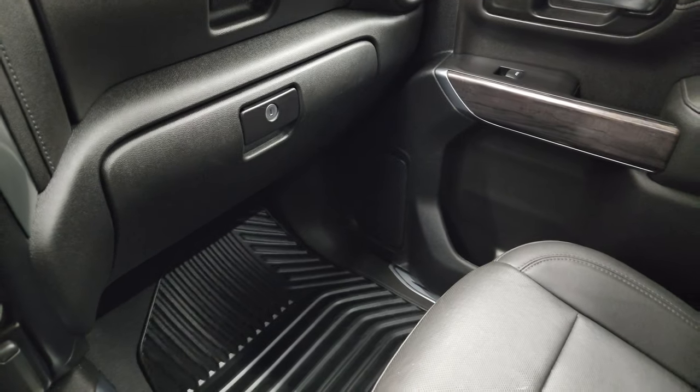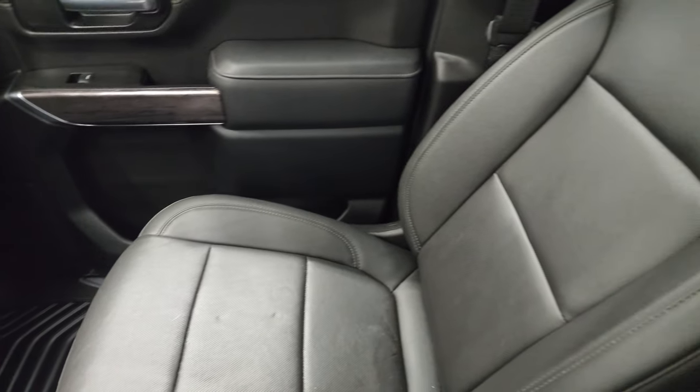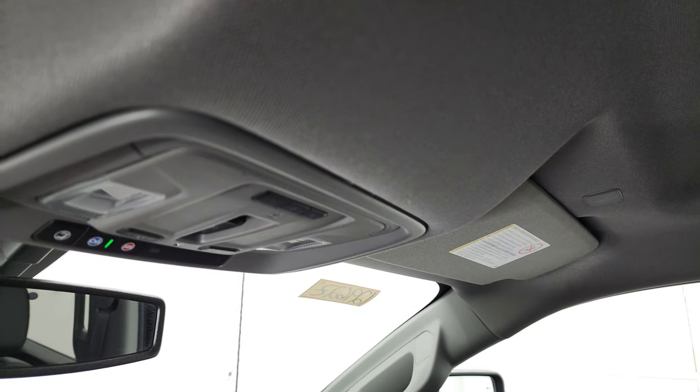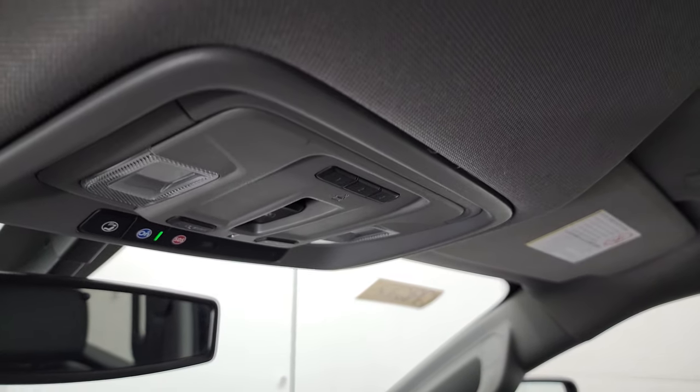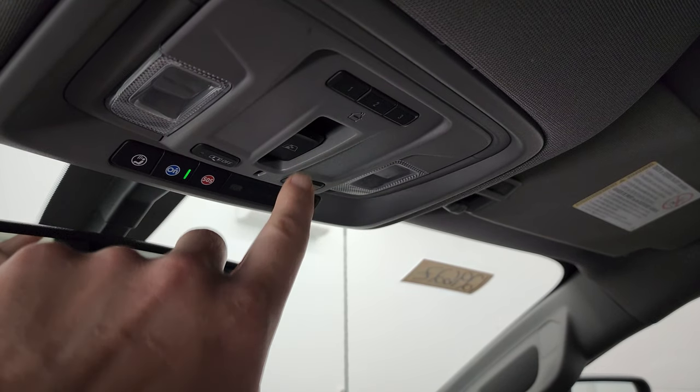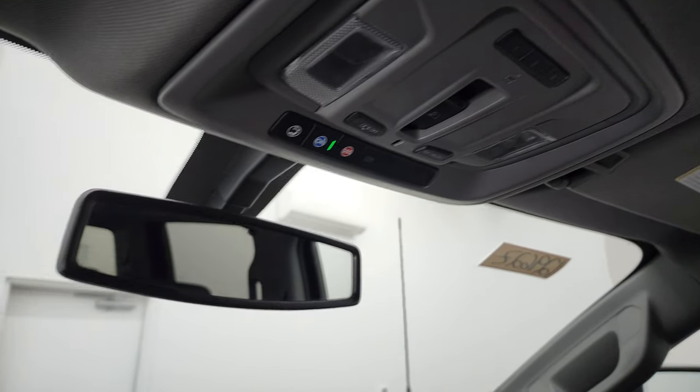Passenger's side floor mat and seat are in excellent condition — no rips or tears, looks really good. The headliner is in really nice condition. HomeLink buttons for your garage door security systems and lighting systems. OnStar and SOS capabilities. And there is your powered sliding rear window button and your map lights.